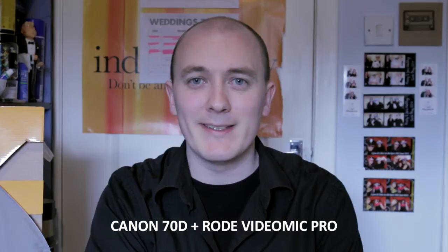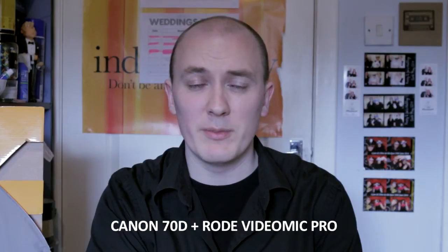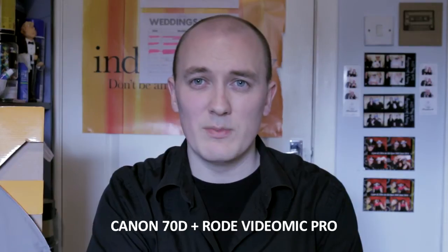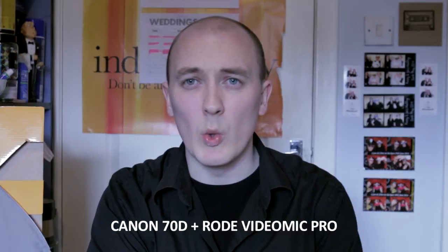So this is just a quick test. I have set up in front of me the Canon 70D with the Rode VideoMic Pro. The Rode VideoMic Pro is directly into the 70D — it's not going through the Tascam. I've set the recording level to manual in the camera with plus 20 dB so the signal should be pretty decent. I can see it on the screen; it's looking a wee bit low.